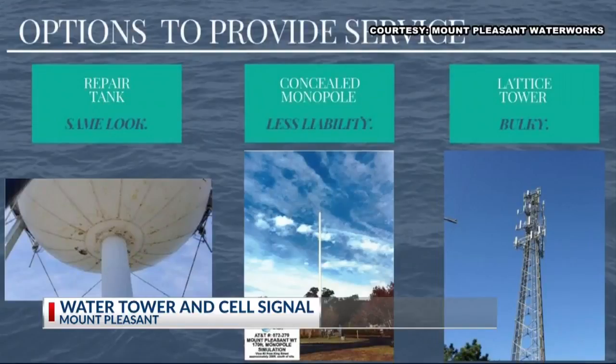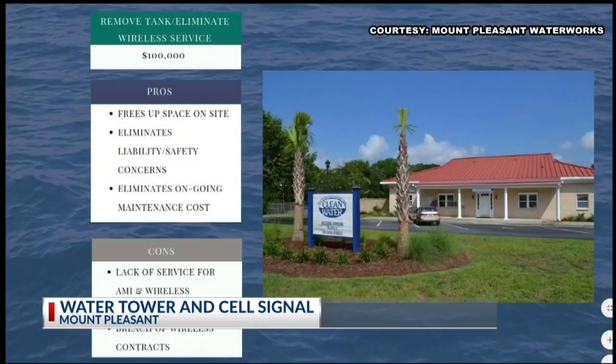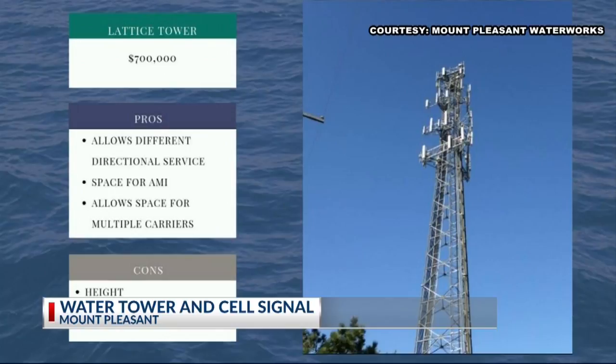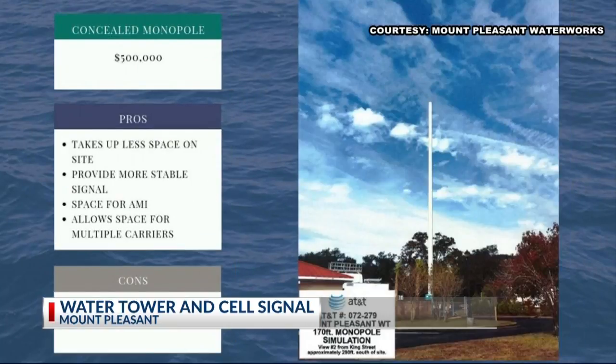Water Works has presented a few different options to the community for solving the problem. They could remove the tank completely — a $100,000 project that would get rid of safety concerns and maintenance costs, but it would also eliminate wireless service. They could repair the tank, a million-dollar short-term fix. They could put in a tower, a big project that would have a bulky look, or they could put in a monopole — not as bulky, but quite tall.